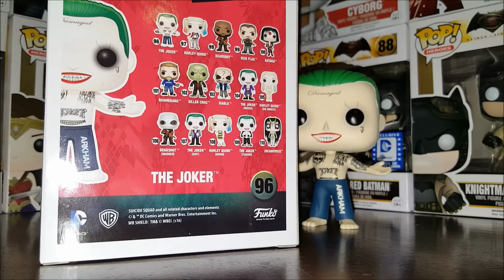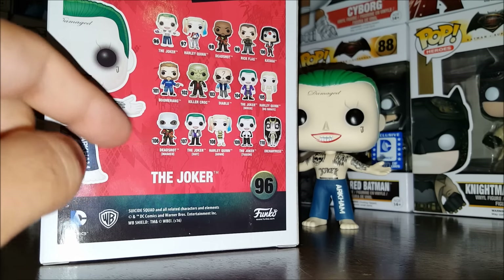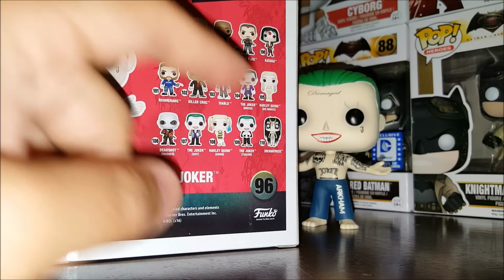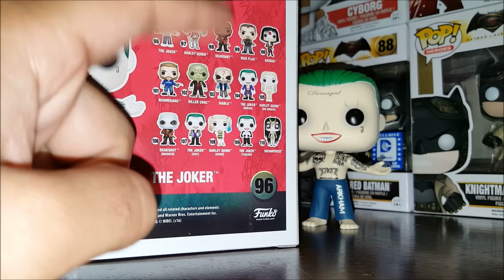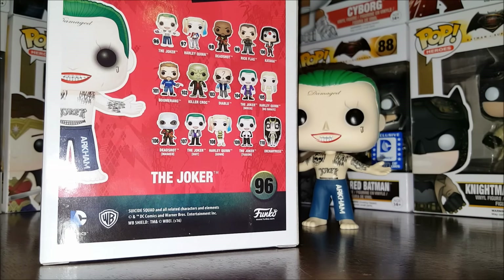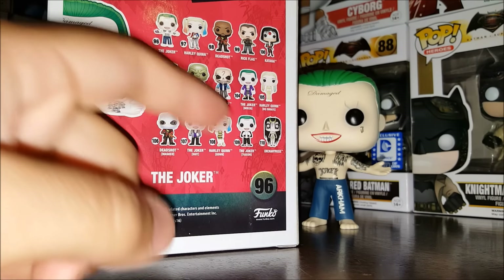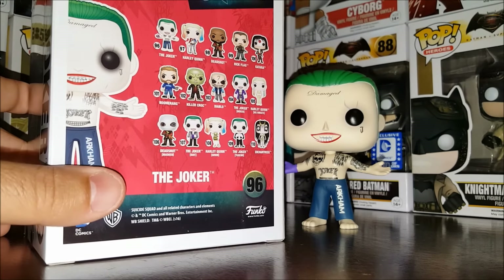The back of the box shows you all the other pops in the series, and there are a ton of them, including four variations of The Joker. We've got Joker, Harley Quinn, Deadshot, Rick Flag, Katana, Boomerang, Killer Croc, Diablo, and Deadshot Masked as the common variants. Then you've got Harley Quinn as an inmate, which is a GameStop exclusive; the Joker Tuxedo, which is a Hot Topic exclusive; the Joker in a suit, which is Walmart; and the Joker Boxer, available in the FYE Double Pack with Harley Quinn — both metallic versions — and also at Target as a Target exclusive. Then we've got Harley Quinn in a gown, which is the Hot Topic exclusive we already reviewed, and the Enchantress, which we believe is going to be in the DC Legion of Collectors box. If you haven't subscribed to that yet and want to complete the collection, you have to do so. Many Suicide Squad pops to go around!